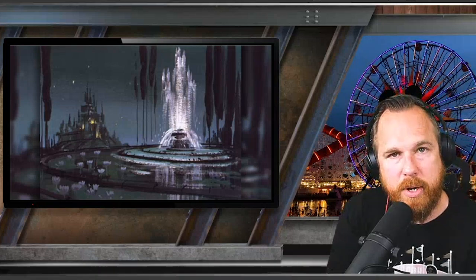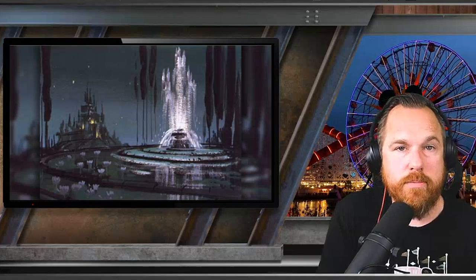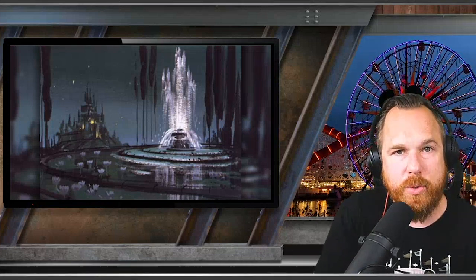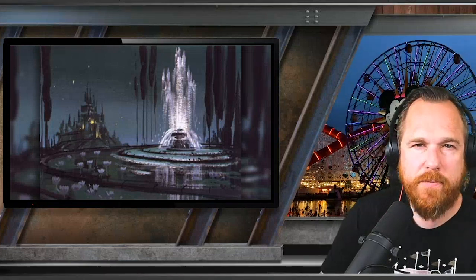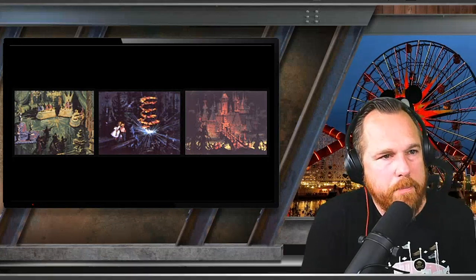He wanted to use Disneyland to promote a future project — specifically, the interior of Rock Candy Mountain to promote The Rainbow Road to Oz, a movie he wanted to make to keep telling the story of the Wizard of Oz. There's very little concept art from this. I was only able to find four pieces, but starting on the right it looks like a castle we'd work our way toward, the middle shows a forest to travel through, and the far left shows us arriving at the birthday celebration.